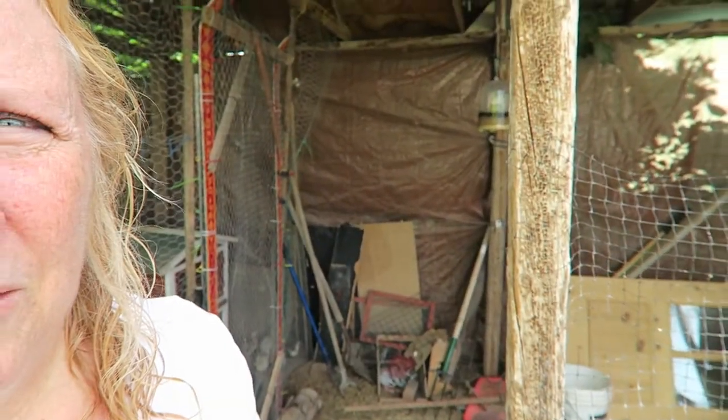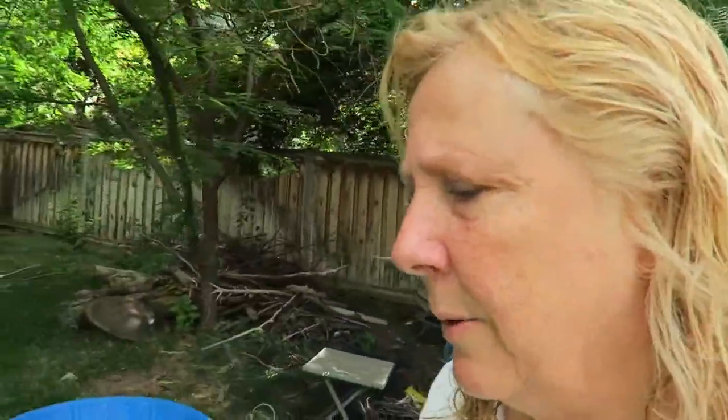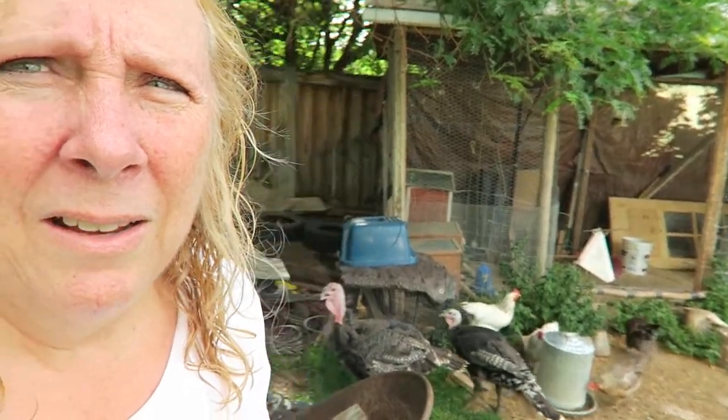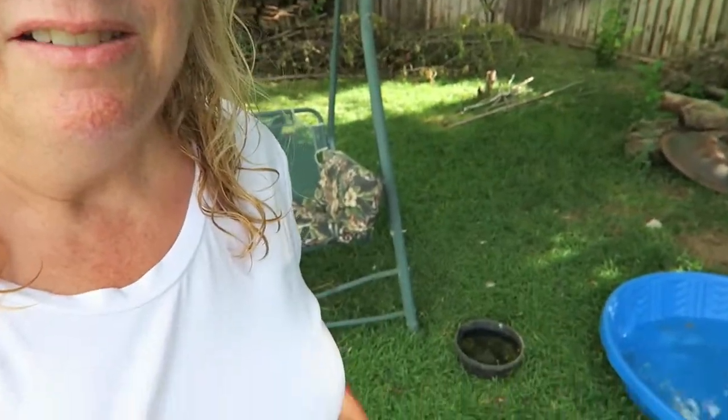I personally free-range my chickens and they have quite a bit of shade — lots and lots of trees and lots of shady spots. Their run is solid-covered, so there's shade they can get to in there. I also provide watering stations all over my yard, like this one over here. They do have a waterer that they're all using right now, but I also have additional watering stations in multiple spots.